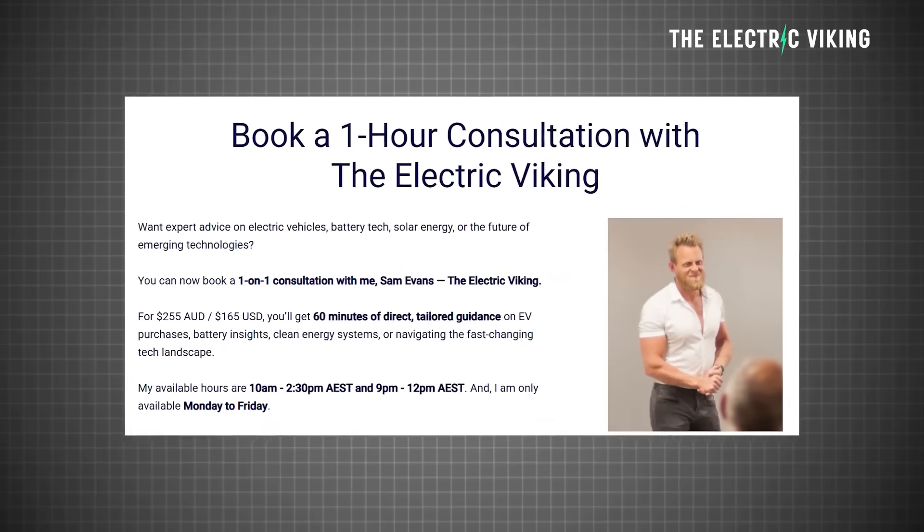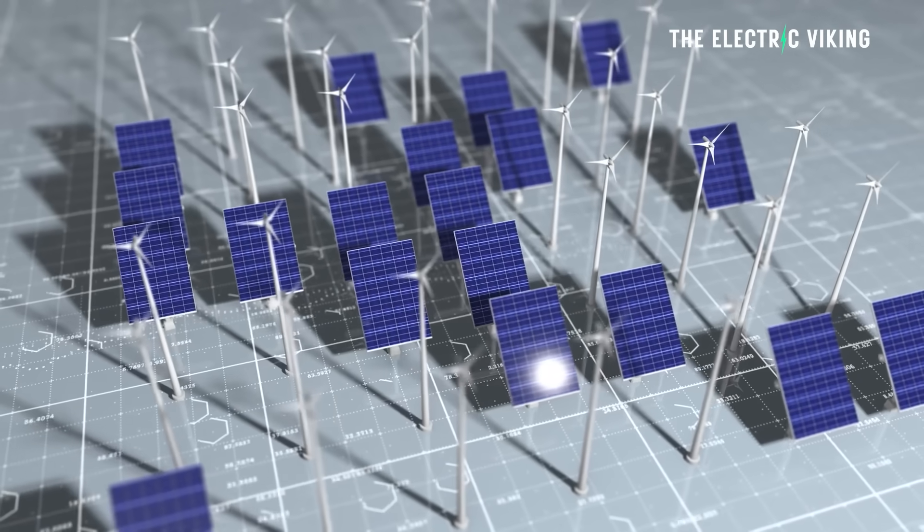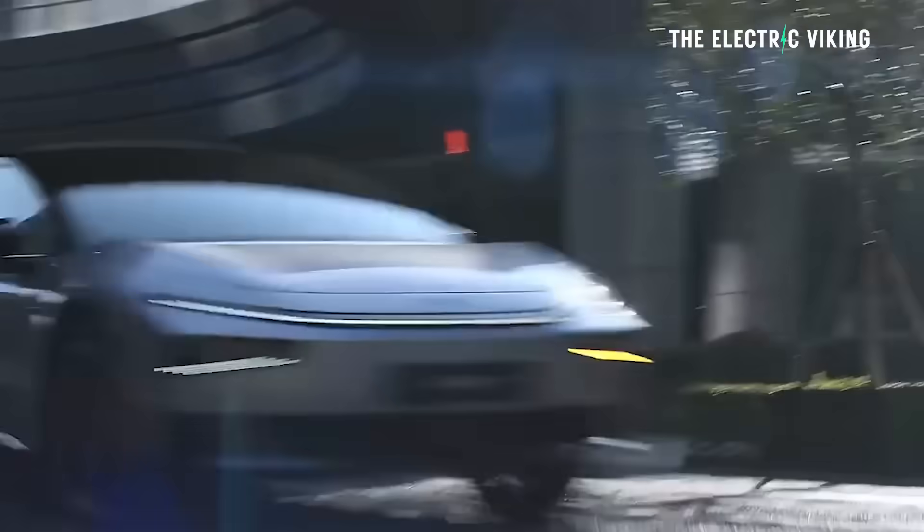If you'd like to book a paid consultation, I'll put a link in the description below — if you want advice on what electric car to buy, solar systems, all that kind of stuff.